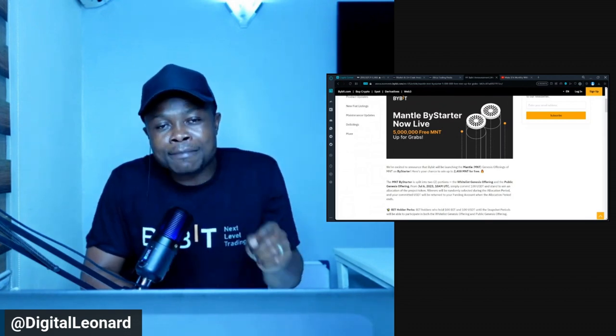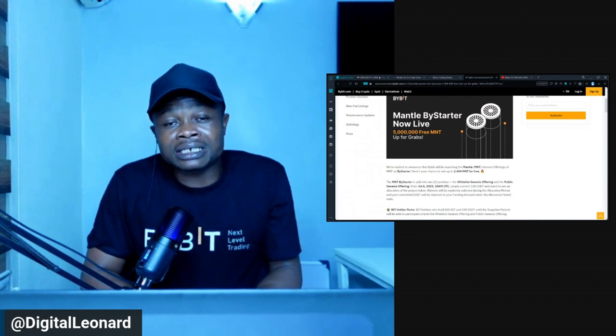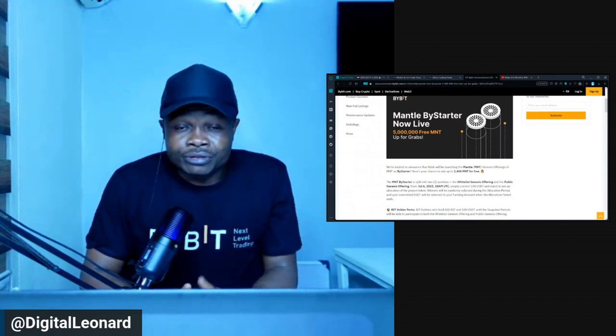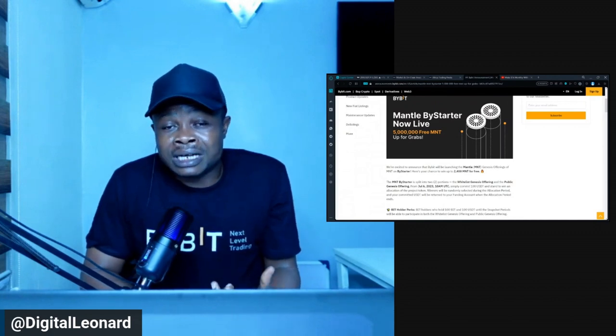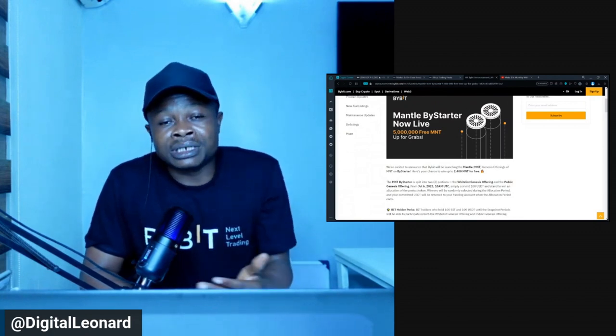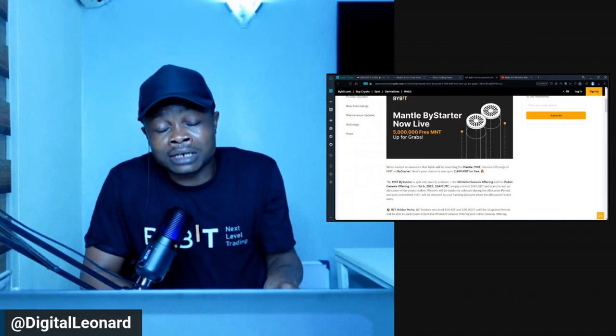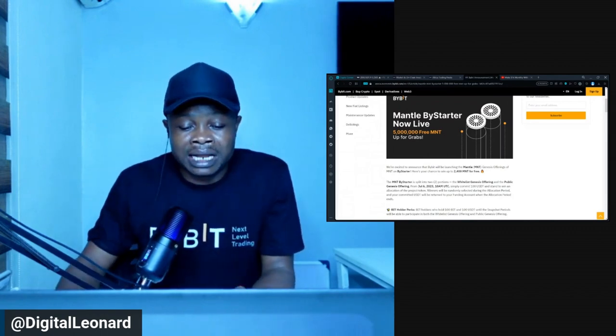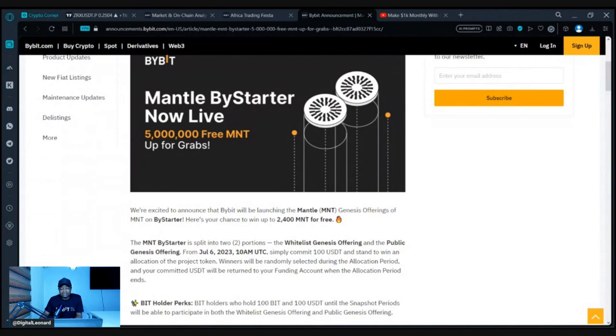The Mantle token, or the MNT token, is going to replace the BID token that we currently have. If you have been trading the BID token on the Bybit marketplace, you would have gotten a notification that the BID token will be delisted very soon. Mantle is the one taking over, and let me share my screen to show you how to qualify.